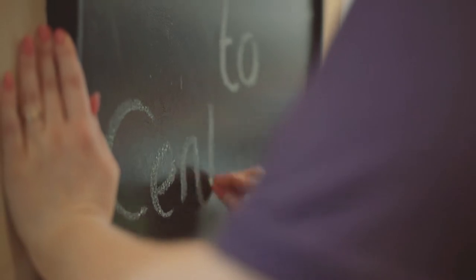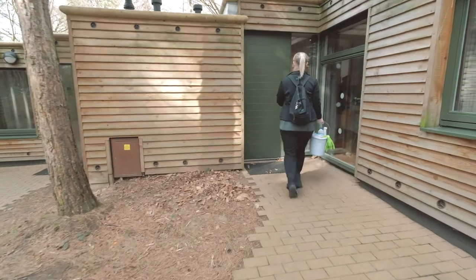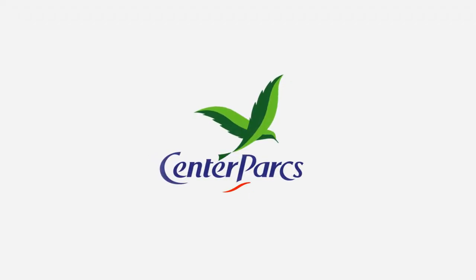My final job would be to finish off by writing a welcome message on the board. It's such a nice feeling to be able to go home at the end of the day and know that you've made somebody else smile.